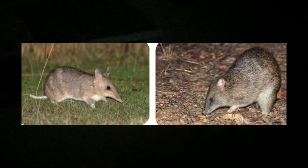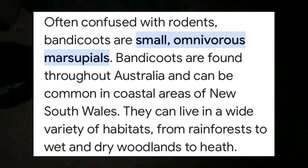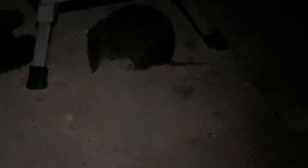Here's a bandicoot — looks like a big rat but it's actually a bandicoot. Hello Mr. Bandicoot. Damn, he's under the step.